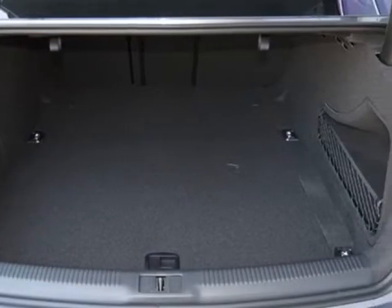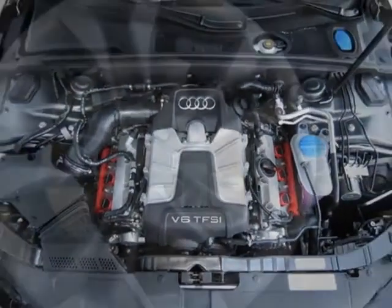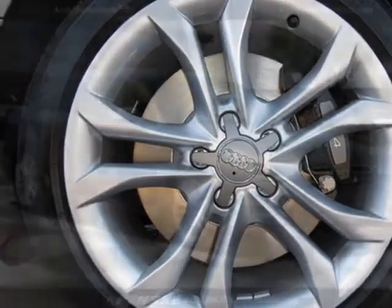Audi Advanced Key, Carbon Atlas Decorative Inlays, Front Grill Filler Panel, Bang & Olufsen Premium Sound System, Sports Differential, Supercharged Badges, and the Black Sport Seats.